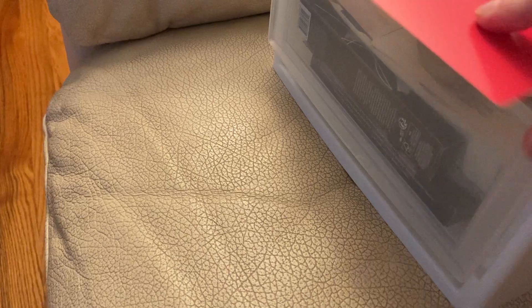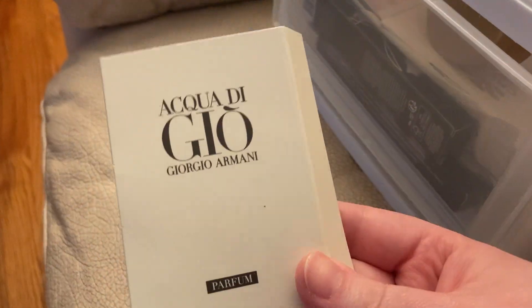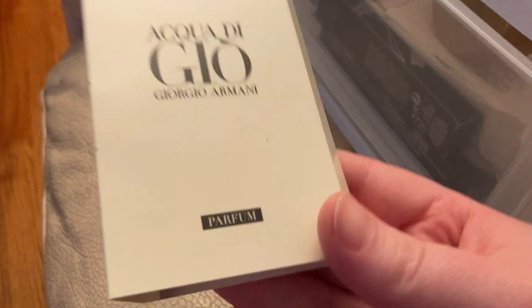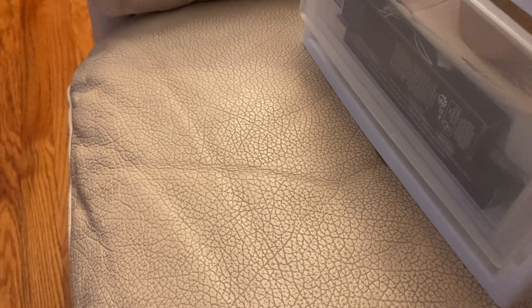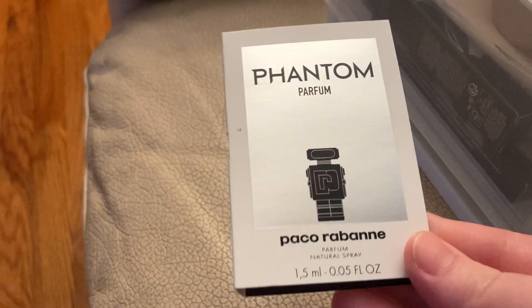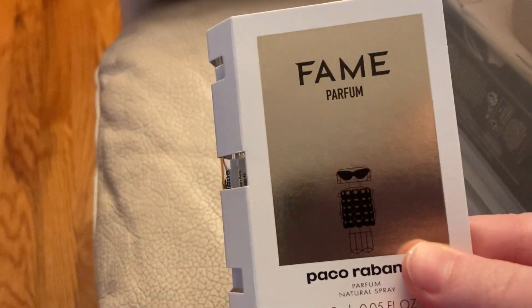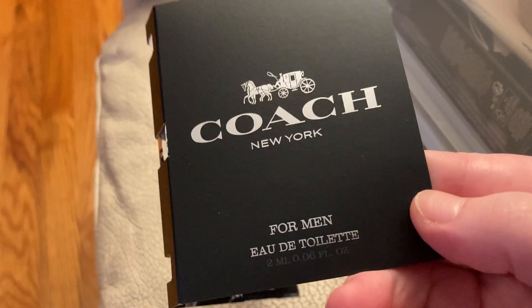And then we got some samples from Macy's. The perfume samples that we got from Macy's are the Acqua di Gio Giorgio Armani, the Lancome Idol Now, the Paco Rabanne Phantom, the Valentino Donna Born in Roma, the Paco Rabanne Theme, and the Coach New York for Men.